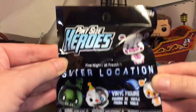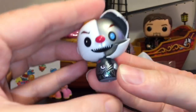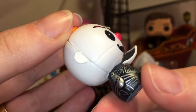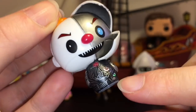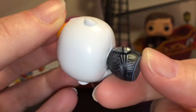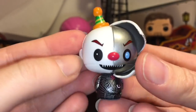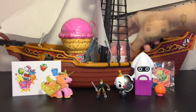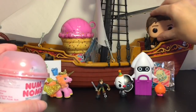Next up, let's grab our Pint-Size Hero Sister Location mini. Inside — oh wow, we have Ennard with the face plate opening, that's really cool. He even has the little eyeball details and I love the chibi style of the Pint-Size Heroes. Looking forward to a new series hopefully soon.